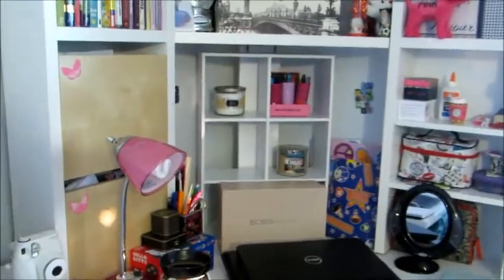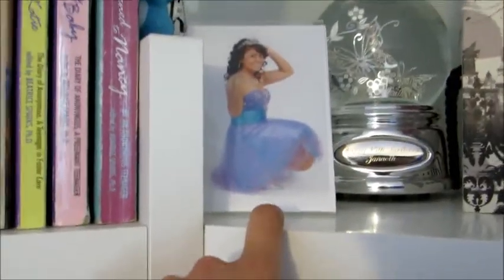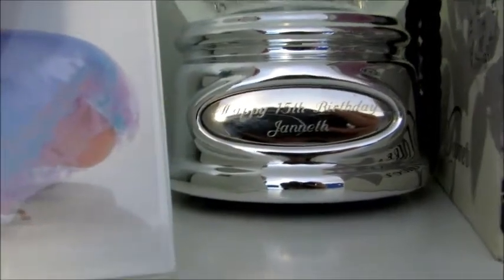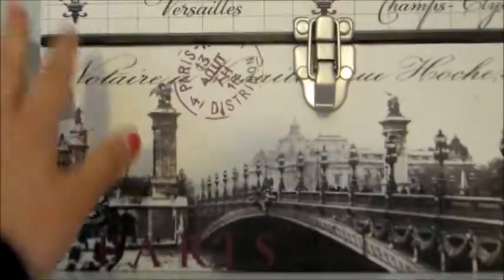And then we move on to my desk. So up here I just have some books. And then here I have paperwork. And up here I have my picture from when I turned 15. And this is a gift that was given to me when I turned 15 — it says Happy Birthday Jeanette, it has my name on it. And then this big box I got from Ross. I don't have anything in there — it's more for decoration.